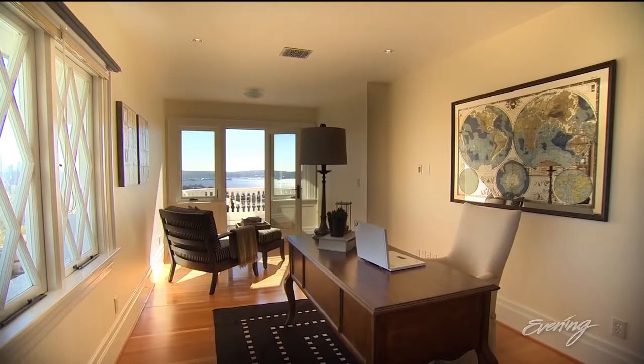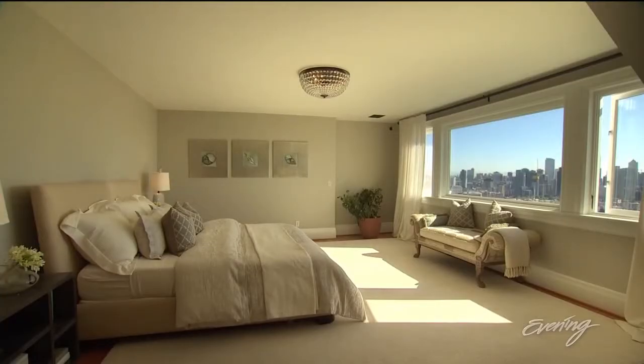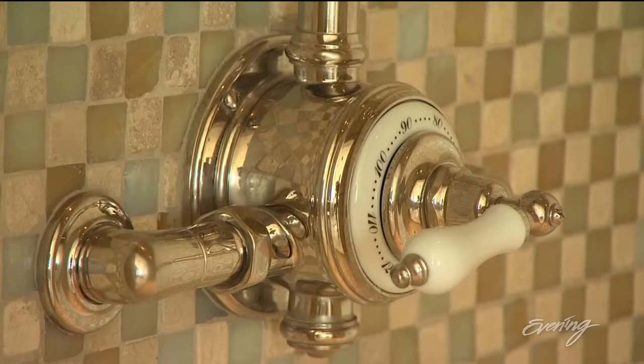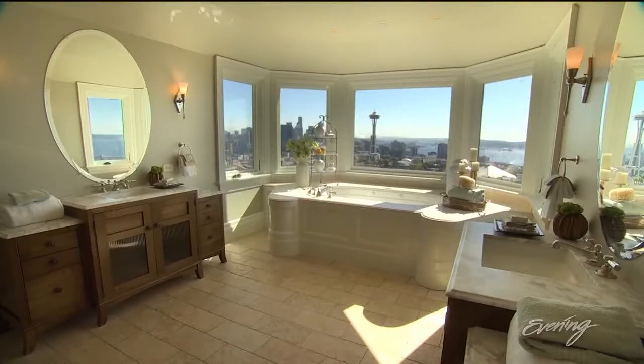The third level has an office and a spacious master bedroom. The master also has a master bath next to it with a double oversized shower that's pretty stunning — but not as stunning as the view from the soaking tub.